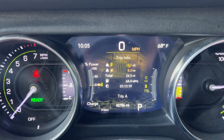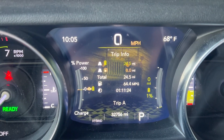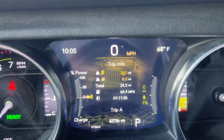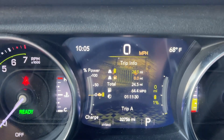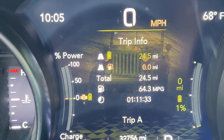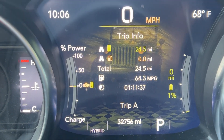Since I've had it since March of 2021, I've always gotten around 24 miles. Now you can see it's 68 degrees out, so it's kind of ideal circumstances temperature-wise for the battery. Just running around and doing some errands this morning, I've got 24 and a half miles.